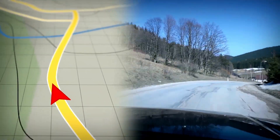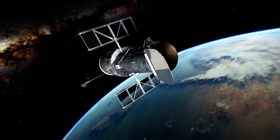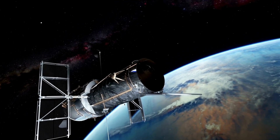GPS has come a long way from its military origins, and today it is an essential technology that has transformed our world in countless ways. It is a fascinating and powerful tool that will continue to shape the way we navigate and understand our surroundings.